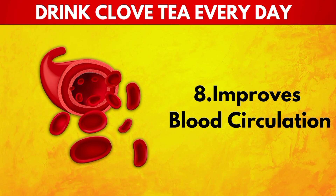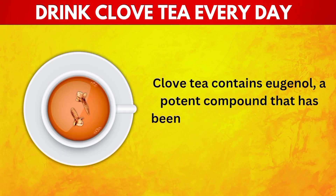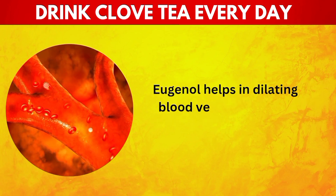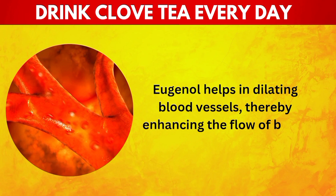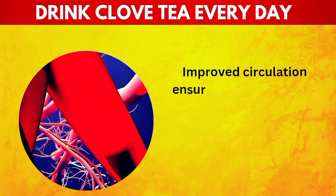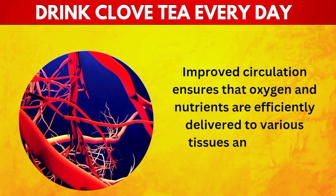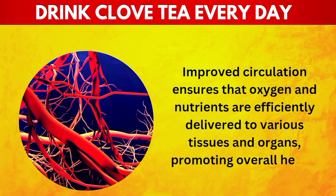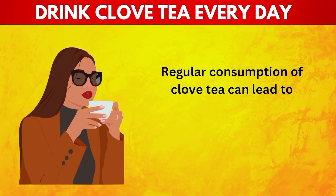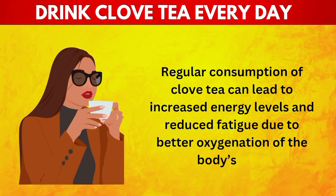8. Improves Blood Circulation. Clove tea contains eugenol, a potent compound that has been shown to improve blood circulation. Eugenol helps in dilating blood vessels, thereby enhancing the flow of blood throughout the body. Improved circulation ensures that oxygen and nutrients are efficiently delivered to various tissues and organs, promoting overall health. Regular consumption of clove tea can lead to increased energy levels and reduced fatigue due to better oxygenation of the body's cells.